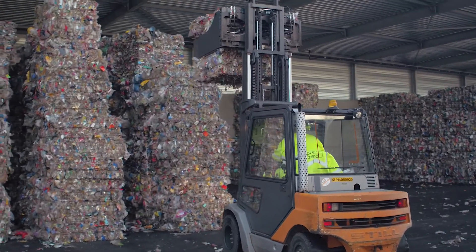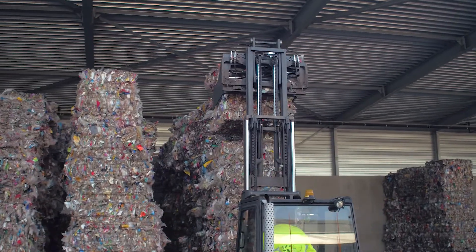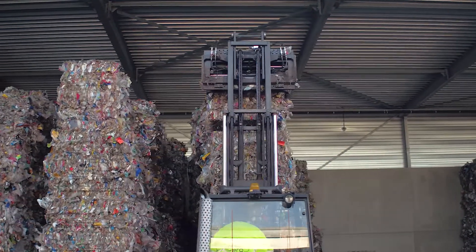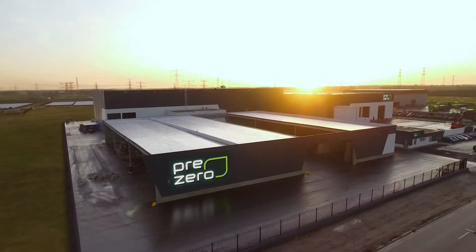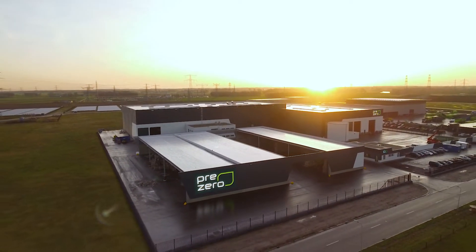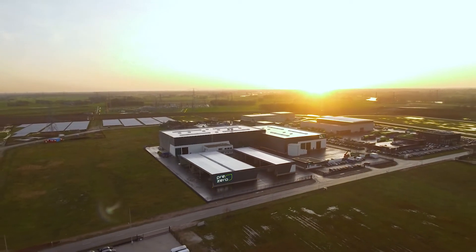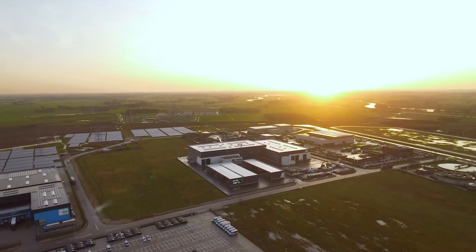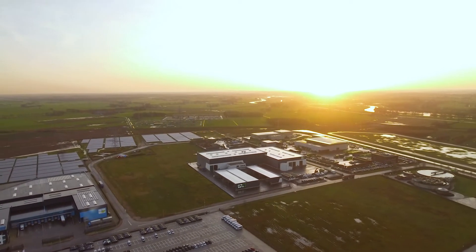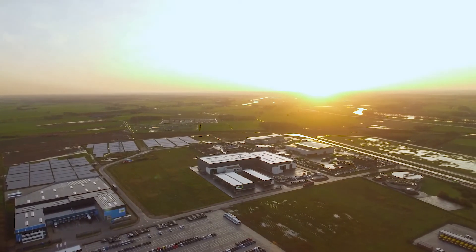The sorted materials are made available for recycling companies to collect in the 2,700 square meter covered outbound warehouse. The lightweight packaging sorting plant in Zwolle enables Prezero to make an important contribution to the conservation of natural resources. Prezero — new thinking for a clean tomorrow.